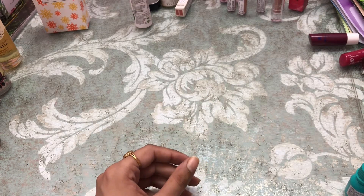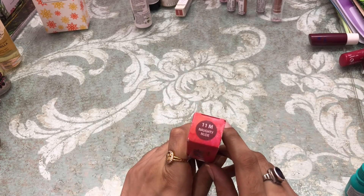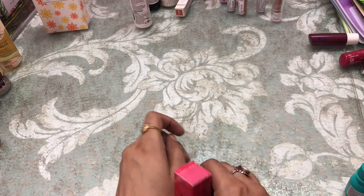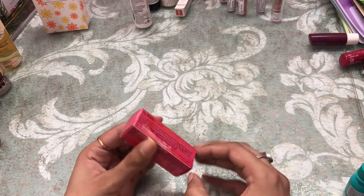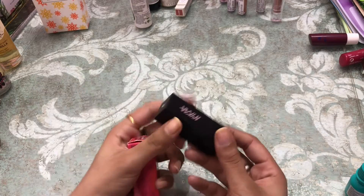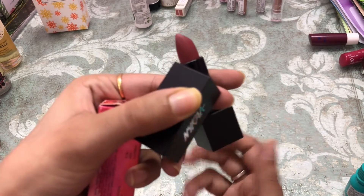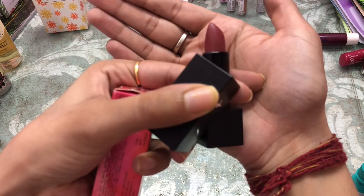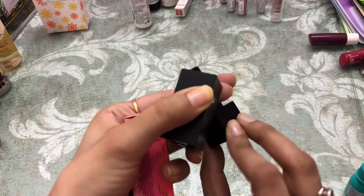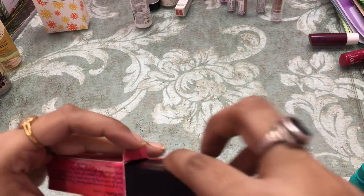Next I got a lipstick from Nykaa in the shade 'Naughty Nude.' This is how it looks — it has got the magnetic packaging and this is how the shade looks like.